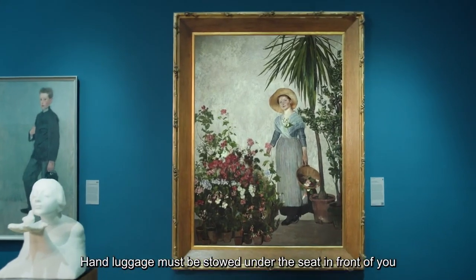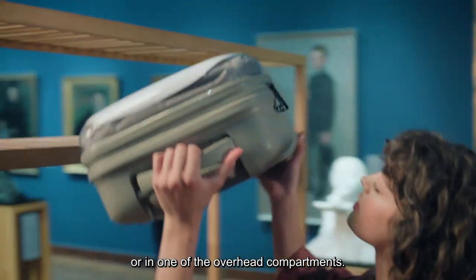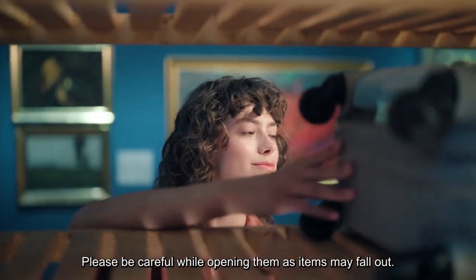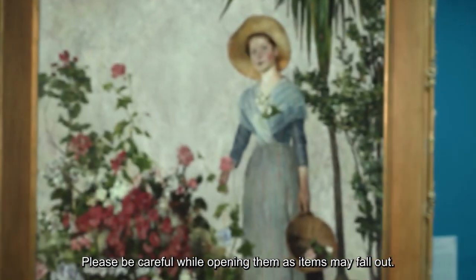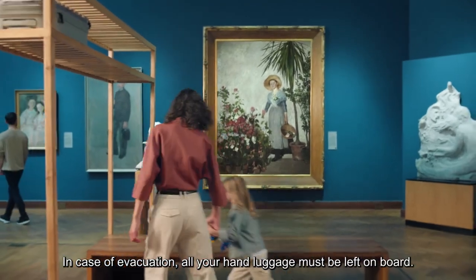Hand luggage must be stowed under the seat in front of you or in one of the overhead compartments. Please be careful while opening them, as items may fall out. In case of evacuation, all your hand luggage must be left on board.